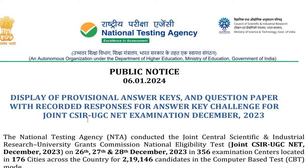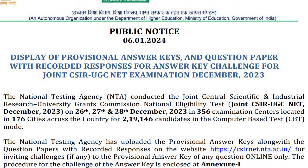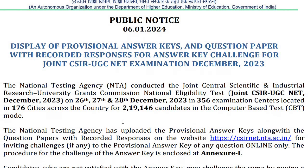This result notice has been released by the NTA on 6th of January 2024. In this notice, they have written that the National Testing Agency conducted the Joint CSIR-UGC National Eligibility Test — that is, the Joint CSIR NET exam. A total of 2,19,146 candidates appeared in this examination.